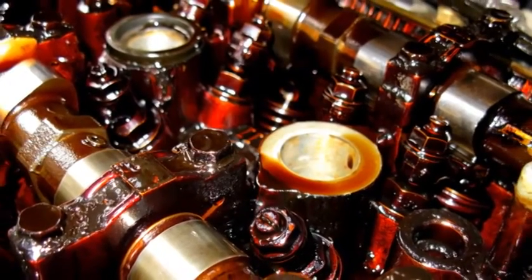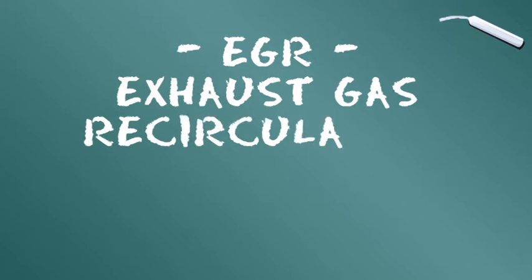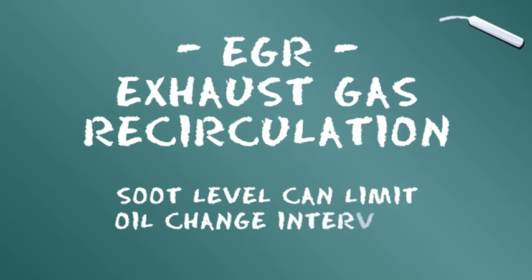Un excès de suie peut également affecter la viscosité de l'huile. Depuis l'introduction des systèmes EGR (recyclage des gaz d'échappement), les niveaux de suie ont augmenté de manière significative et peuvent constituer un facteur de limitation des intervalles de changement d'huile.